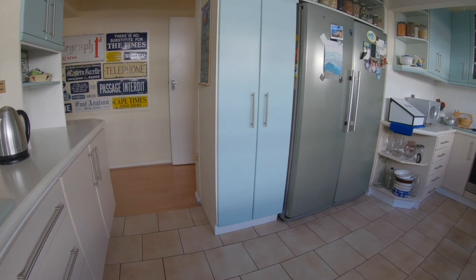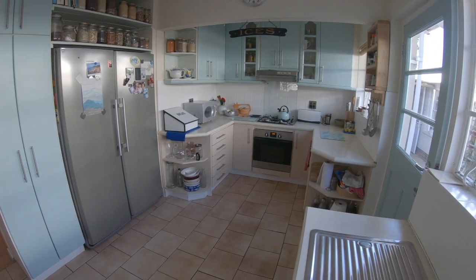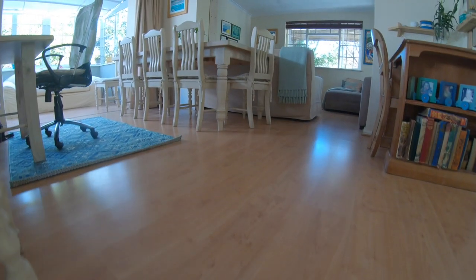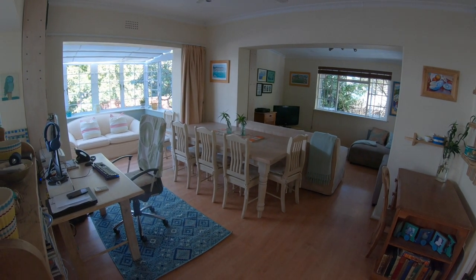The comfortable sunny kitchen has a gas hob and opens onto the back courtyard. There's a work-from-home space in the light-filled conservatory. Adjacent dining and TV areas make for perfect living spaces.